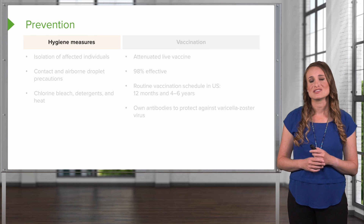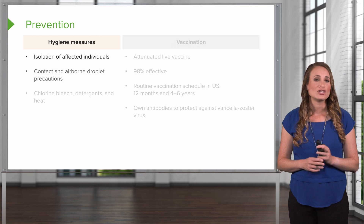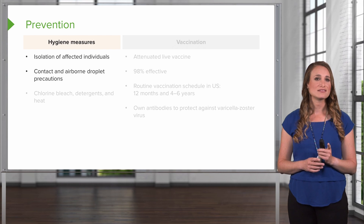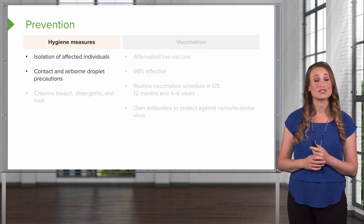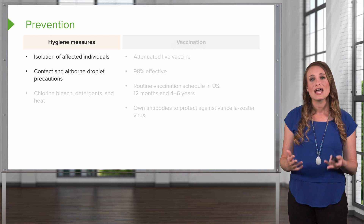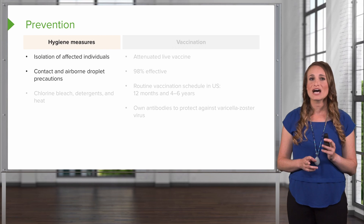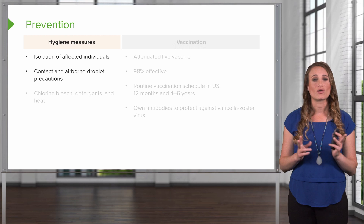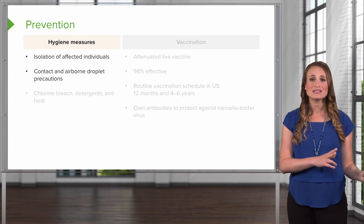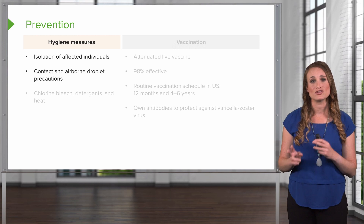We can also manage this with hygiene measures. You want to isolate the affected individuals. You want to put this patient on contact and airborne precautions, and this includes the nurse wearing eye protection including goggles or a splash shield, a gown, and a respirator like an N95, as well as gloves. You want to help avoid nosocomial or hospital transmission of varicella zoster virus, because while it might not be life-threatening for the patient, you may have other high-risk patients and you don't want it to spread.